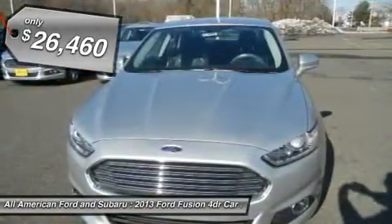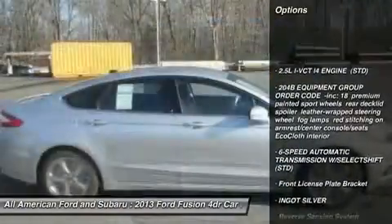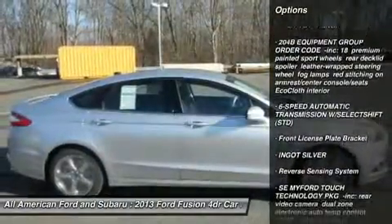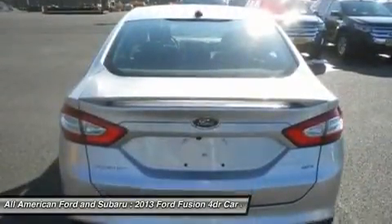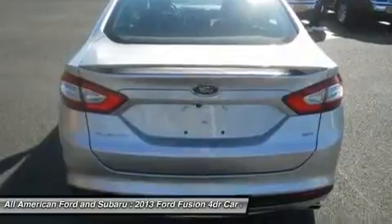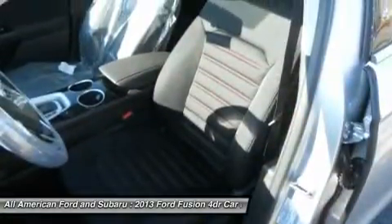Here are some of this vehicle's great options: anti-lock braking system, steering wheel audio controls, air conditioning, adjustable steering wheel, power steering, floor mats, four-wheel disc brakes, keyless entry, aluminum wheels, and cruise control. This beauty will even make your house keys jealous.